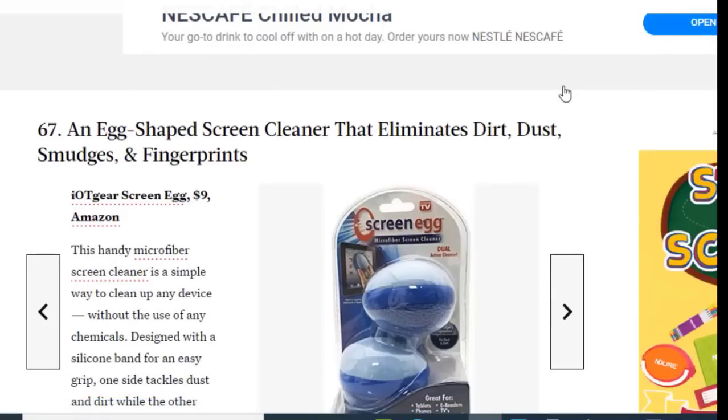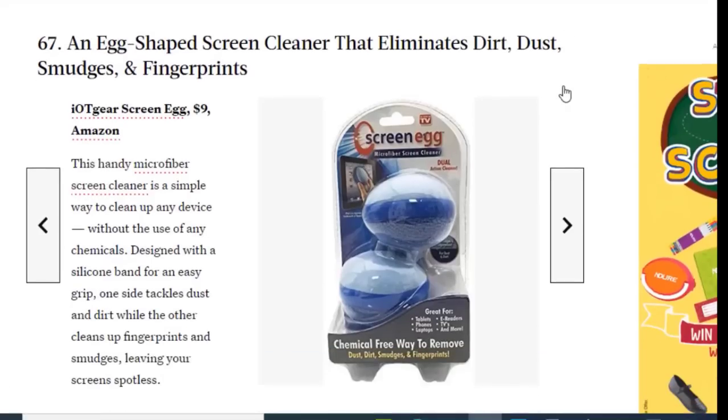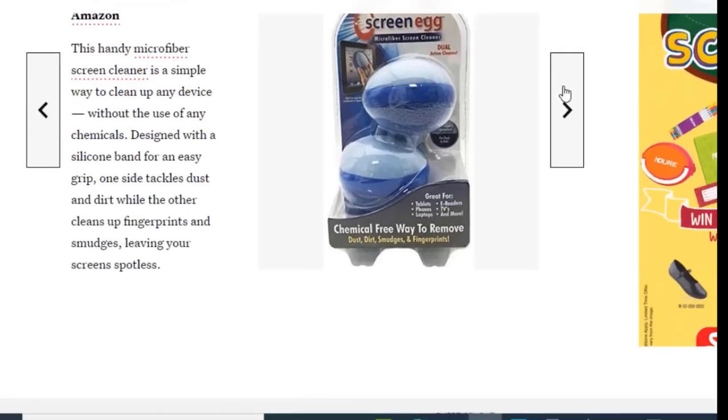Next we have an egg-shaped screen cleaner that eliminates dirt, dust, and fingerprints, available for just $9. This handy microfiber screen cleaner is a simple way to clean up any device without the use of any chemicals. Designed with a silicone band for an easy grip, one side tackles dust and dirt while the other coins fingerprints and smudges, leaving your screen spotless.